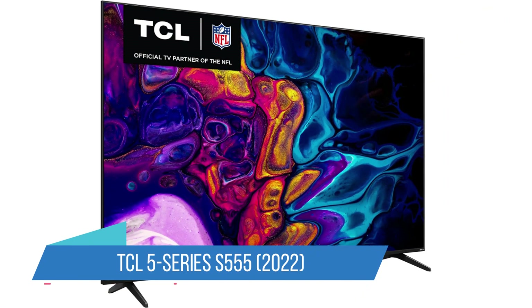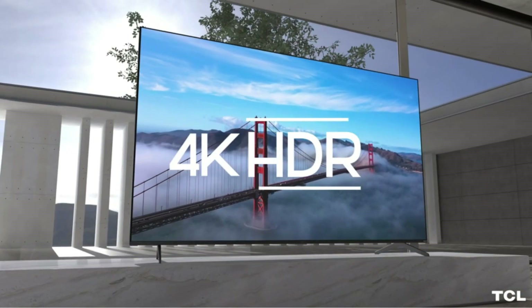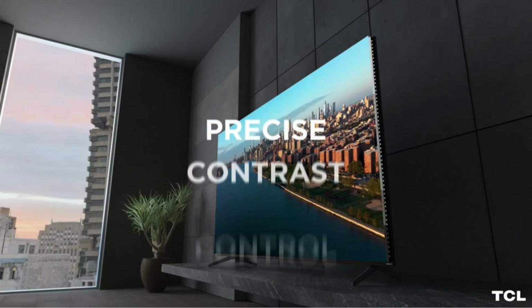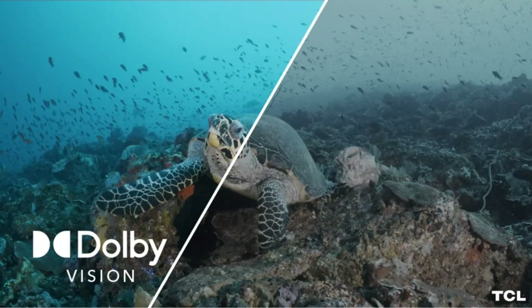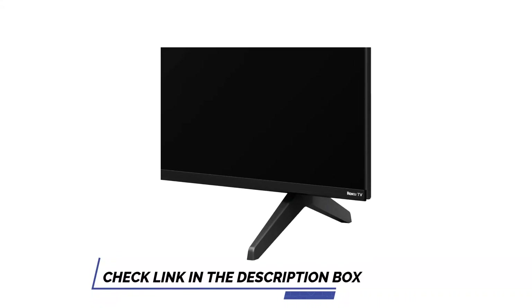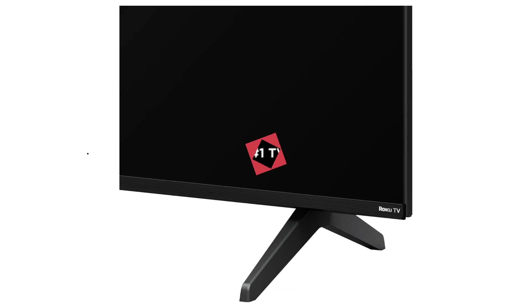Number 2: TCL 5 Series S555, 2022. If you're looking to get a truly great TV and spend as little as possible, the TCL 5 Series has been the reliable solution for a few years now. This is an incredible Roku smart TV loaded with solid features and impressive performance. It provides decent 4K HDR10+ picture quality for just a few hundred bucks. It's got its fair share of gaming features as well, including HDMI 2.1 ports, auto low latency mode, game mode, and a variable refresh rate option.